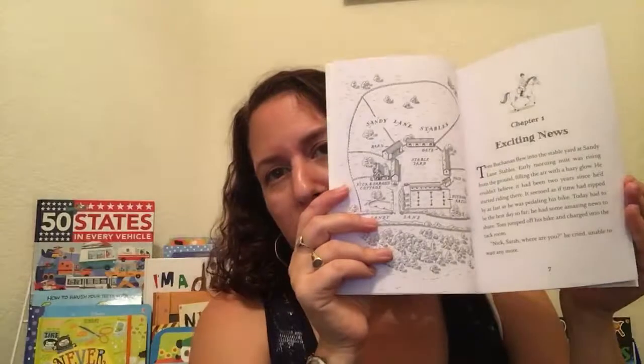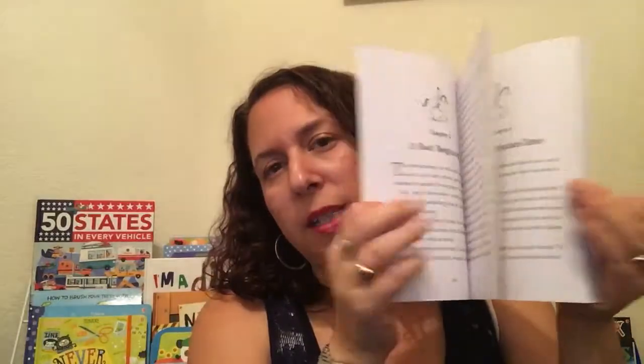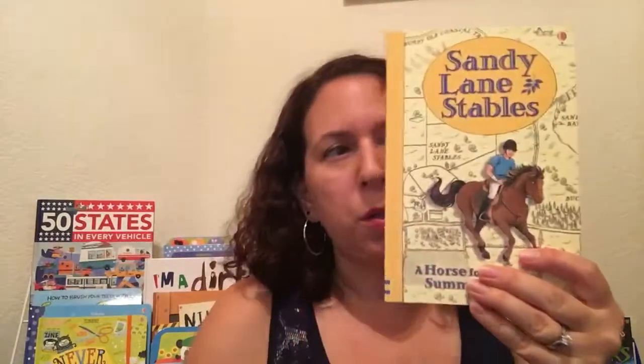Here's one more animal book. This is for slightly older kids. If you have a kid who loves horses, Sandy Lane Stables is great. I would say this is about at a fifth grade reading level. These can actually be read as a series or separately because every story is separate, but each one is about an adventure with a horse and a rider. It's got a little bit of drama in it, a lot of horses — good combination.